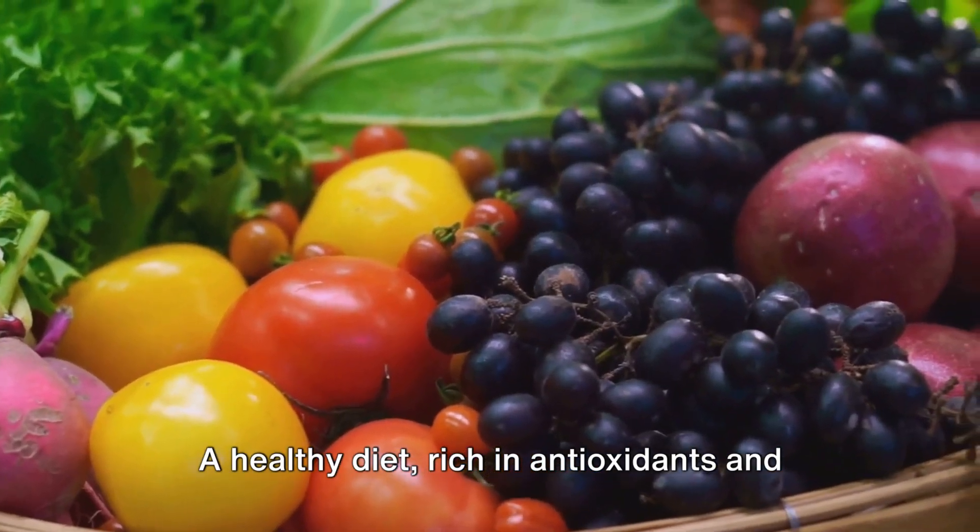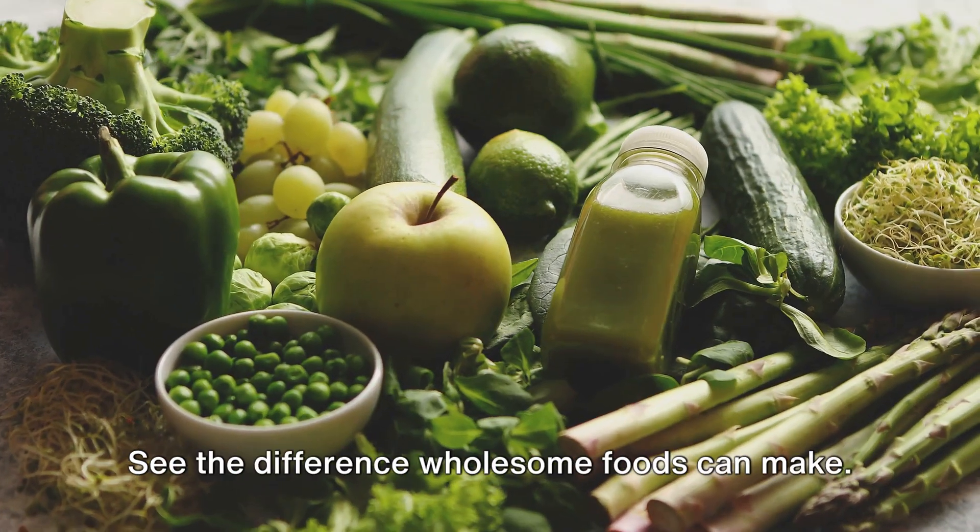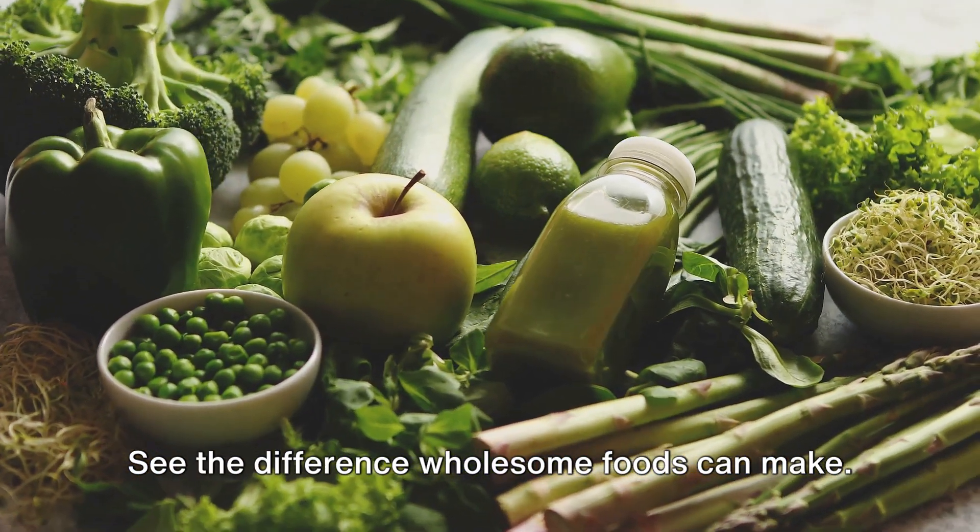A healthy diet, rich in antioxidants and omega-3s, dramatically improves skin health. See the difference wholesome foods can make.